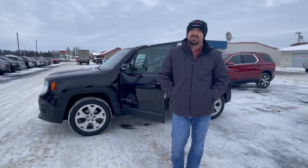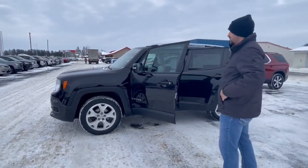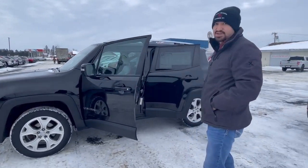Hi, this is John over here at Swampgraver Motors. As you can see, we got this 2015 Jeep Renegade. Super clean vehicle for a really low price, low miles.